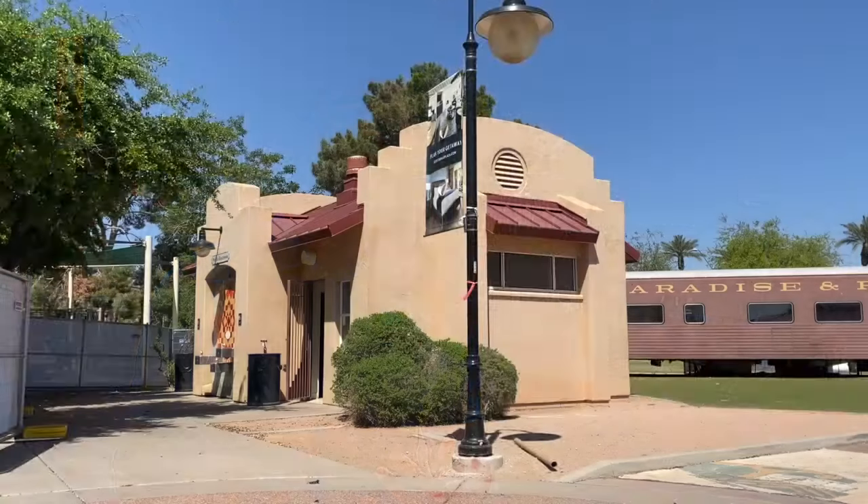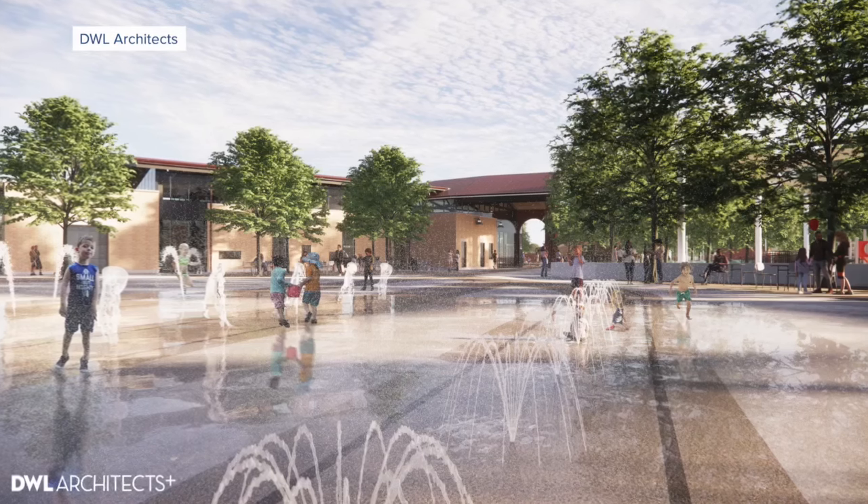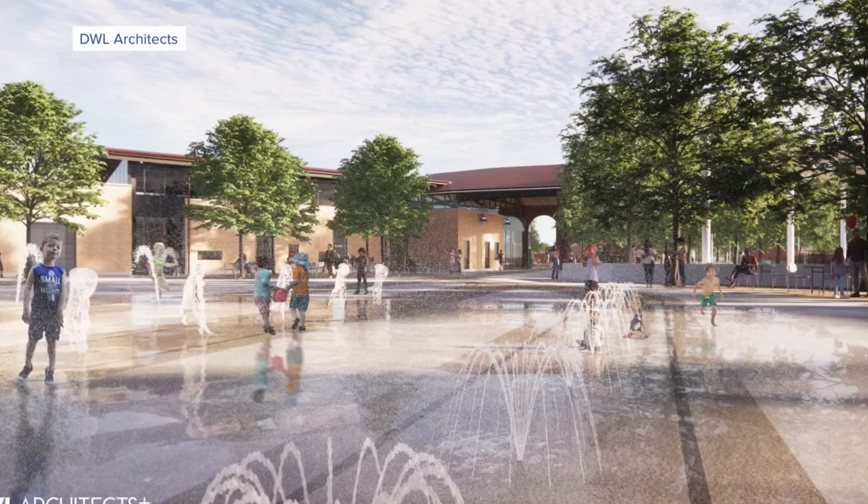What are you guys going to do with that part of the land? Are you going to knock it down and rebuild? Yes, there will be a demolition. The bathroom will be replaced, and that actually will be where the splash pad is located. The current bunkhouse will be removed and a new 10,000 square foot building will be in its place. So there's going to be a lot of changes to the layout of the park.